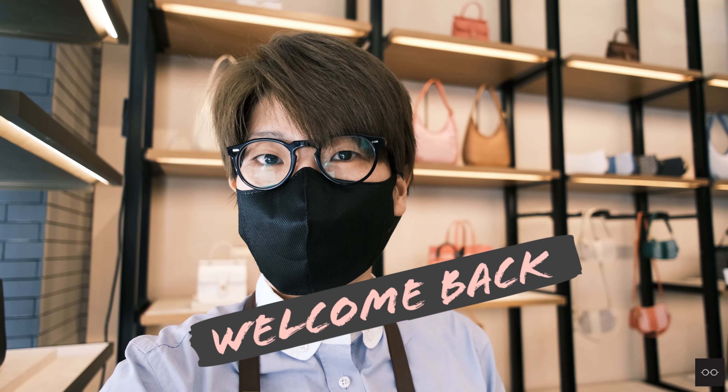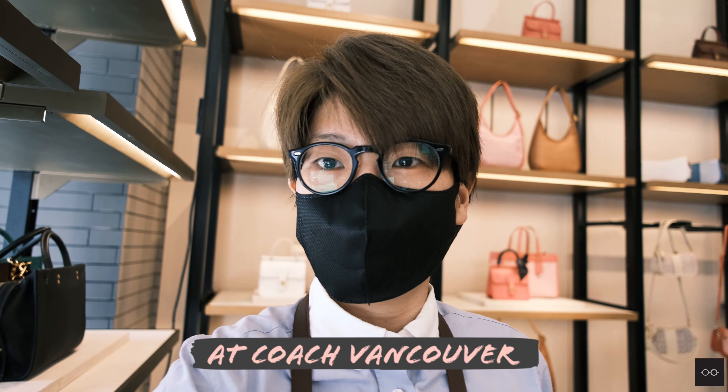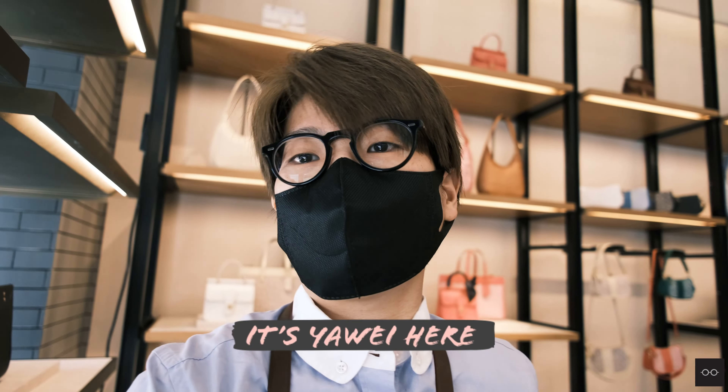Hello everyone! Welcome back to Coach on Barashji. It's Yahweh here. Today we're gonna do something a little bit different.